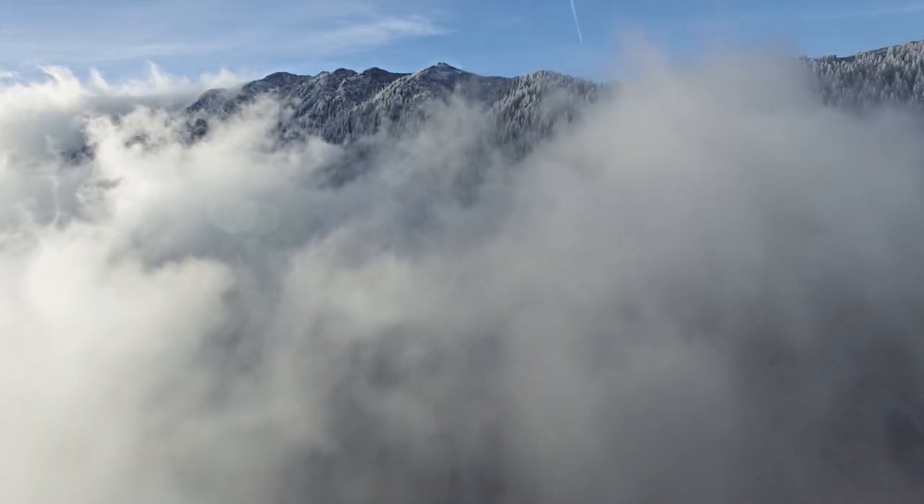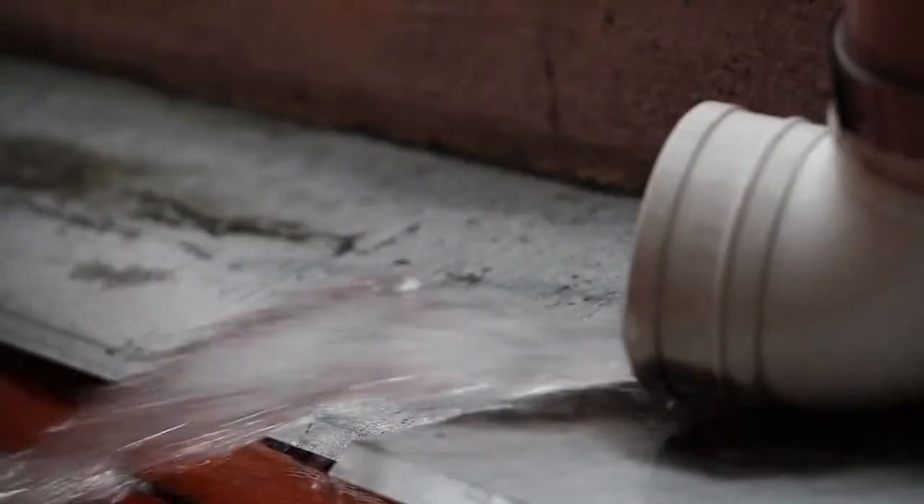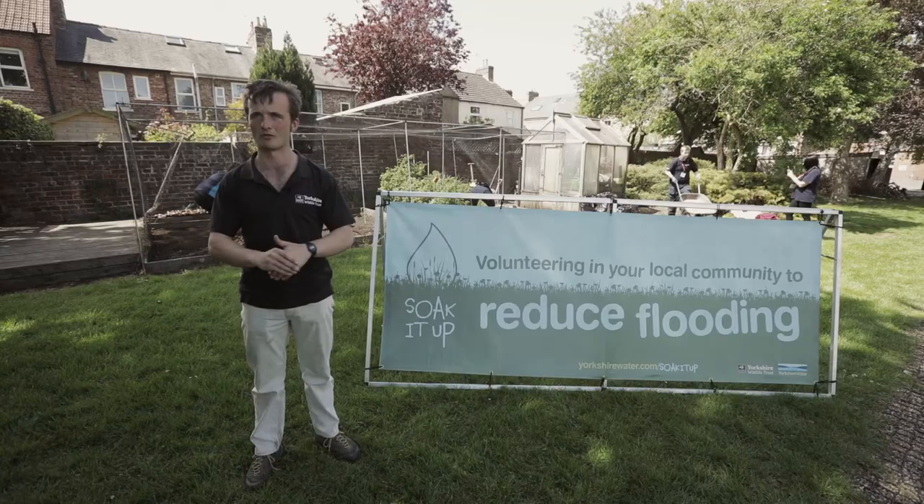Sustainable drainage systems mimic nature — looking at our peatlands up in the Yorkshire Moors and the Yorkshire Dales — and we try to slow the water down in the city. So today we're building something called a rain garden planter, which instead of the water rushing straight into the drains, it's diverted into a raised bed. The water there gets soaked up and slowed down before it reaches our drains and straight into our river.